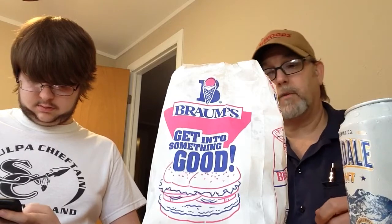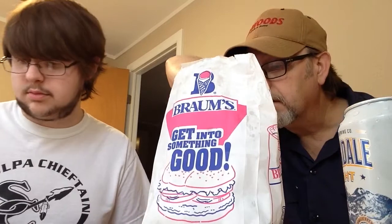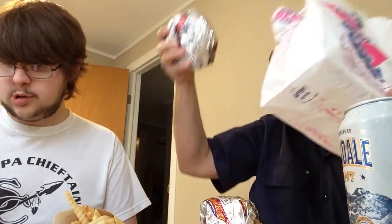These are two quarter pounder bacon cheeseburger combos that we got. Let's see what they look like here. They didn't give us any ketchup, didn't ask us if we wanted any ketchup. They didn't give us any napkins. I guess we could have got our own napkins, but she was training a new girl — the new girl kind of seemed a little nervous.